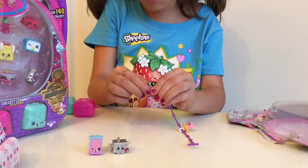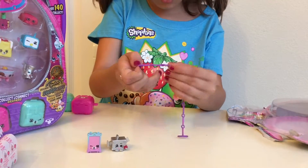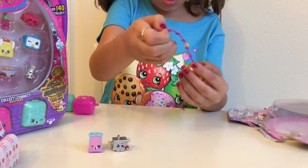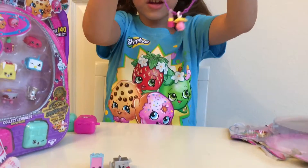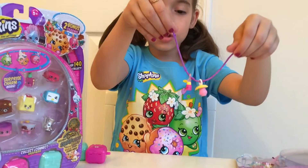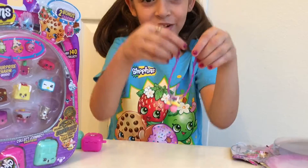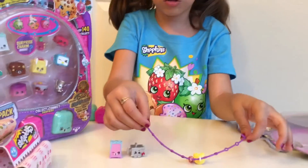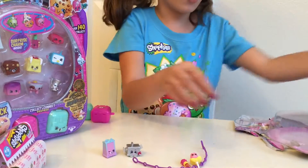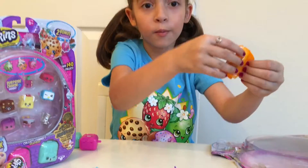I am going to have my mom do this - oh wait, I think I got it! There we go. Now I got two Shopkin charms on my bracelet. That's super funny. So I am going to leave my bracelet unlocked because I am going to open up the blind bag Shopkin charm now.